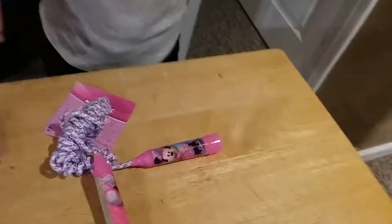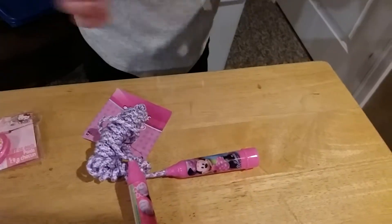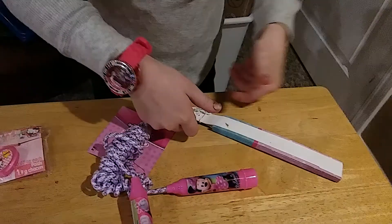And here's some things that we have. This is beautiful — you just undo this, you pull it off, and then you put it like this. But we're not gonna do it right now.